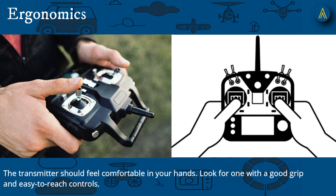Third, Ergonomics: the transmitter should feel comfortable in your hands. Look for one with a good grip and easy-to-reach controls.